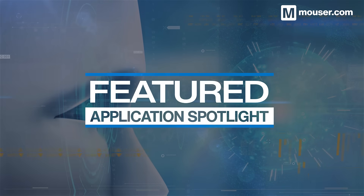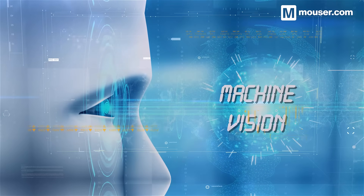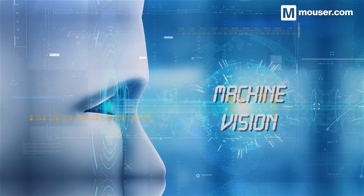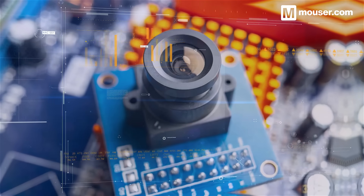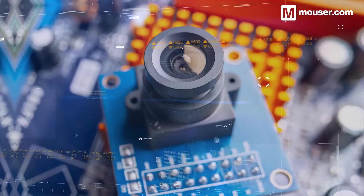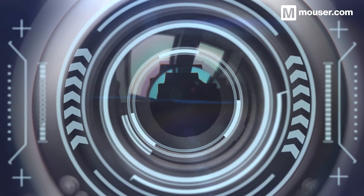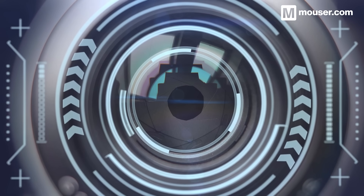Welcome to this featured application spotlight from Mauser Electronics. Today we are looking at machine vision, the process of allowing intelligent robots to act autonomously based on visual inputs. At a hardware level, machine vision systems need to be robust. They rely on low latency and high quality sensors and cameras, along with precision output systems for driving mechanical actions. Today we'll be looking at four products that provide trustworthy, repeatable operations for every stage of machine vision development.